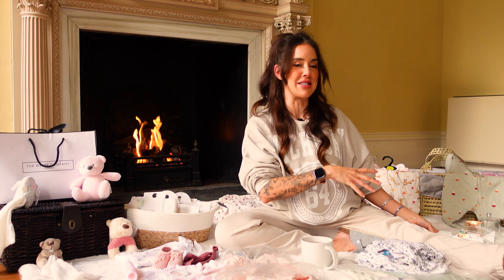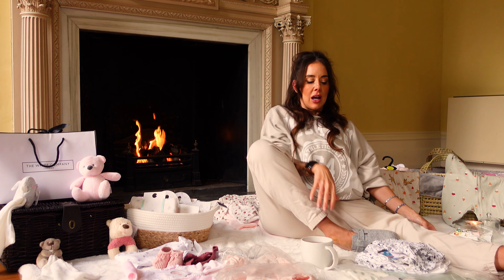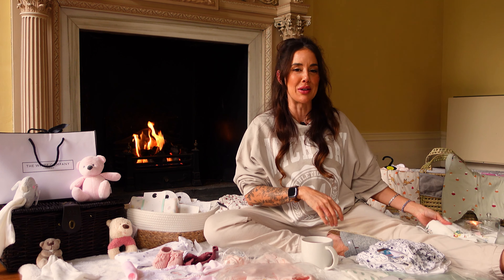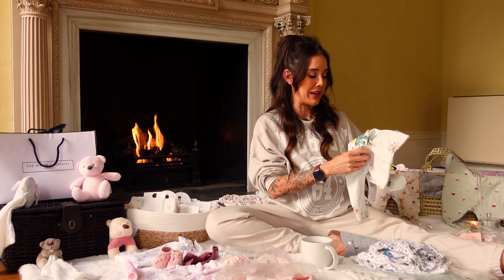I'm super aware that that candle is there — I've just bought it from Aldi, it's rose scented, and it's like living in Turkish delight, so I don't want to blow it out. But I'm also aware that I don't really want to set things on fire, so if I keep looking that way, that's why.